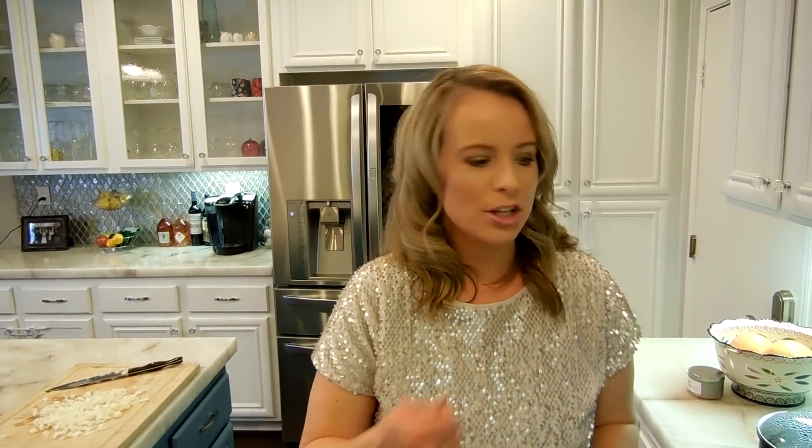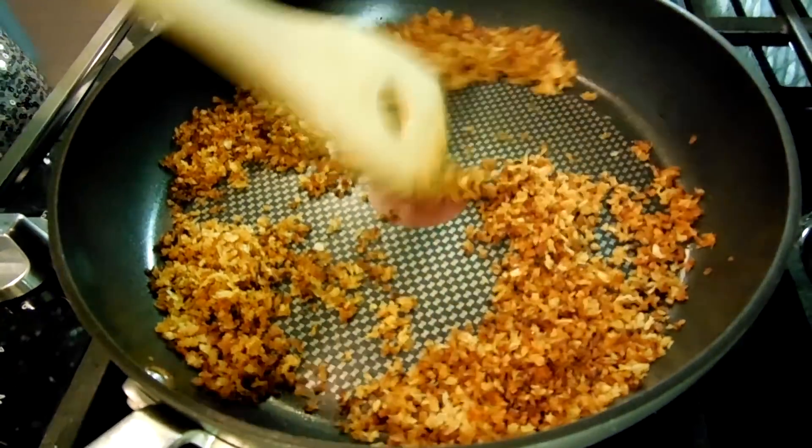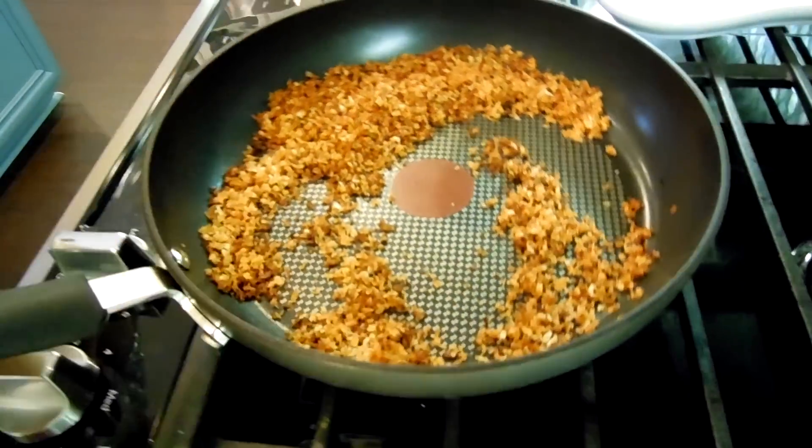I just finished chopping the onions and came over to check on the breadcrumbs. The recipe says to toss the breadcrumbs by flipping the pan — but no, I am not that professional, and really what would happen is the breadcrumbs would fly all over my kitchen. Keeping it real with you guys, I just used a handy dandy tool and moved them around like this. These are done, so I'm going to put them in a bowl.